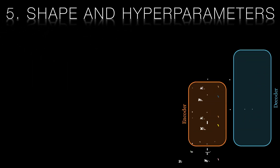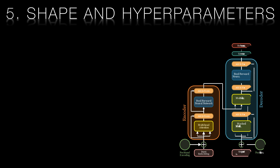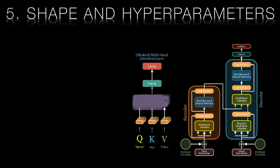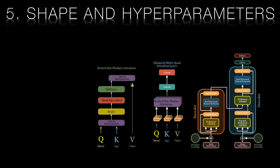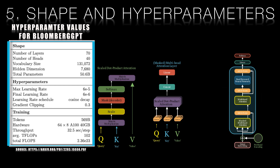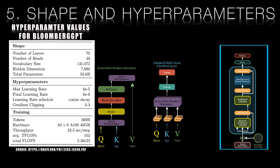Once the team arrived at a 50 billion parameter model, they then had to determine the shape of their model, including how many attention heads, how many layers, and the optimal size for the hidden dimension. If these terms are new to you, don't worry — there are links at the end of this video to playlists describing these attributes of transformers. The table on your screen shows the key parameters of Bloomberg GPT. The Bloomberg team were predominantly solving problems that did not require use of an encoder block, meaning that all of the learnable parameters could be allocated to the decoder.